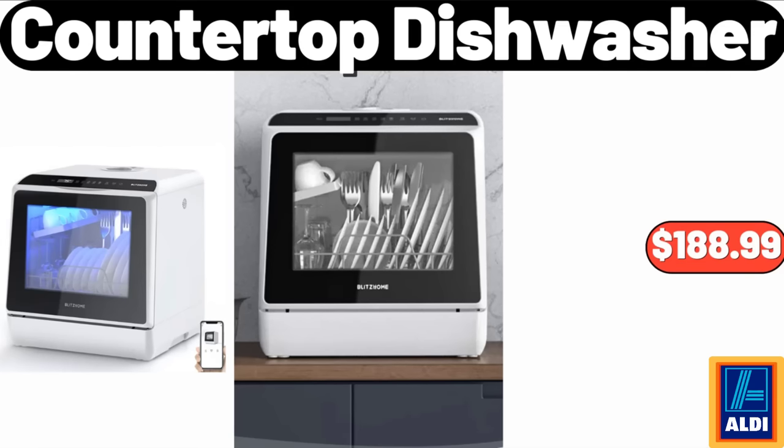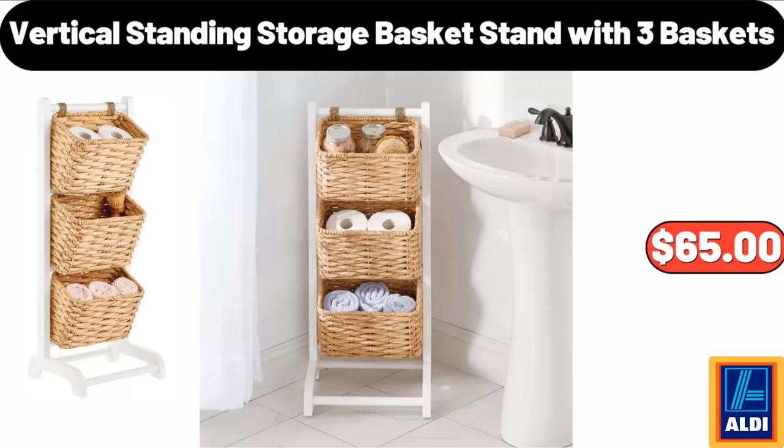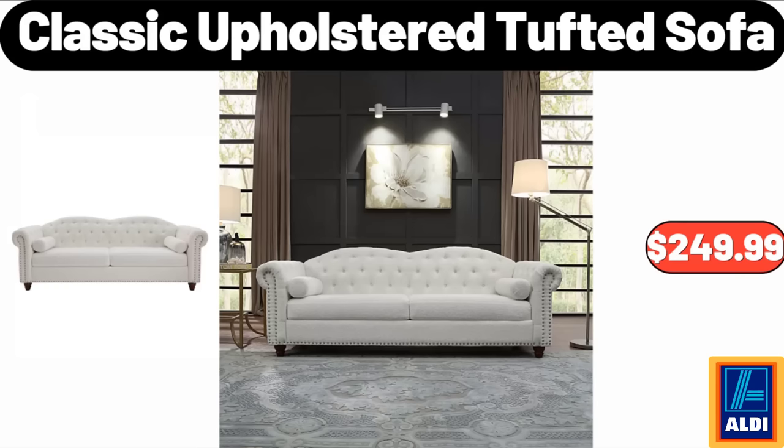Countertop Dishwasher, $188.99. Vertical Standing Storage Basket Stand with 3 Baskets, $65. Classic Upholstered Tufted Sofa, $249.99.